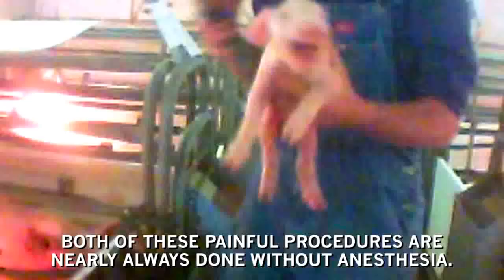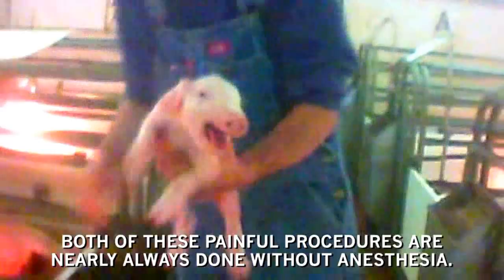Soon after birth, piglets are castrated by workers who cut into their skin and rip out their testicles. Next, the workers chop off their tails. Both of these painful procedures are nearly always done without anesthesia. Many animals die from botched mutilations.